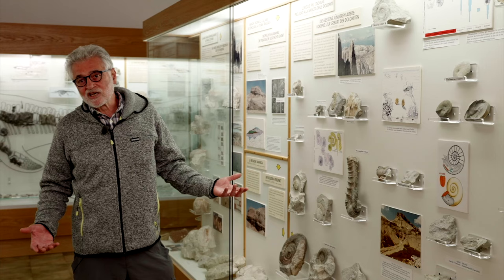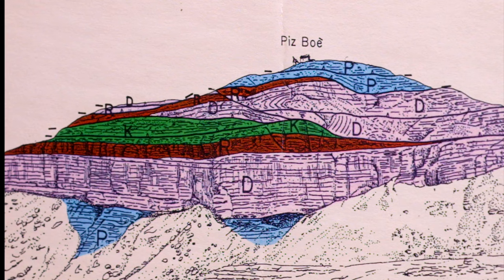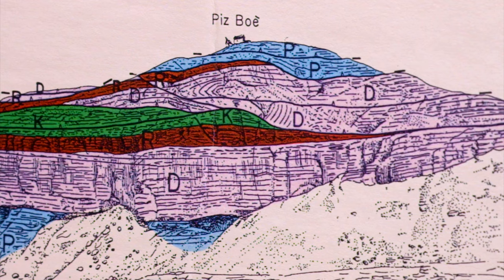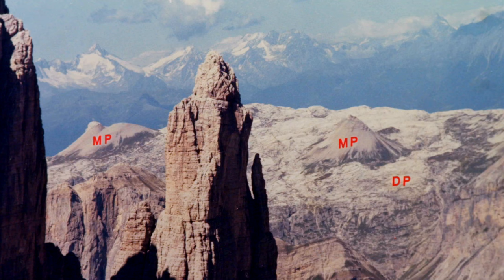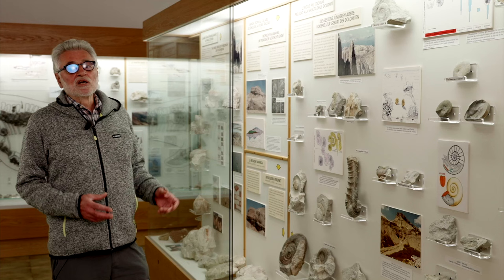While the bulk of the rocks making up the Dolomites dates back to the Triassic, their sedimentary history continues throughout the Jurassic and up to the Cretaceous. Since younger formations overlay the older ones, when the Alps began to rise under the pressure of orogenetic forces, the more recent rocks were the first to emerge from the sea and to be eroded. The result can be seen on these mountains: mostly Triassic, little Jurassic, and very little Cretaceous.